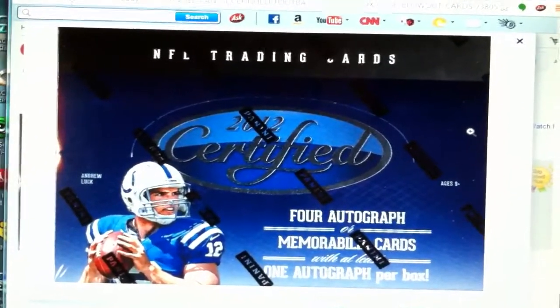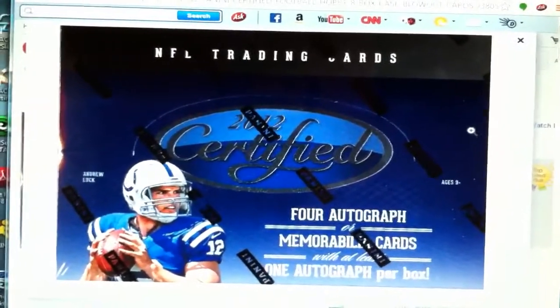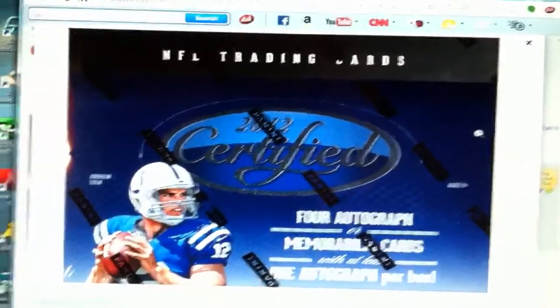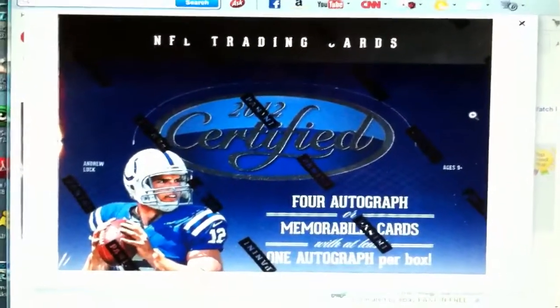It's $26 a spot, PayPal only — unless I've accepted TTM from you before or like trades from my last case break, then I will accept that again, but I prefer PayPal.